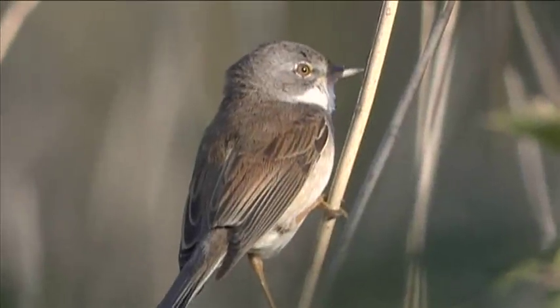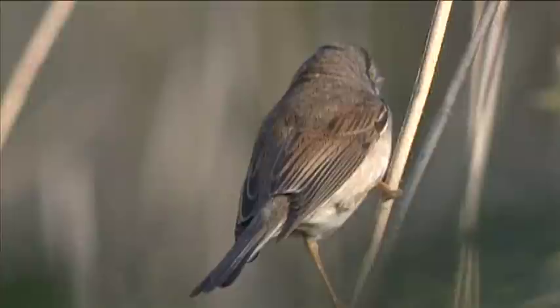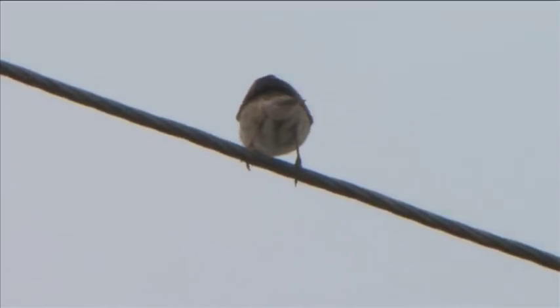The White-throat song is very distinctive — it's very scratchy and jerky, and the birds often give the impression of being annoyed. The song is usually delivered from an obvious perch, top of a bush, and White-throats often commonly deliver their song in song flights.